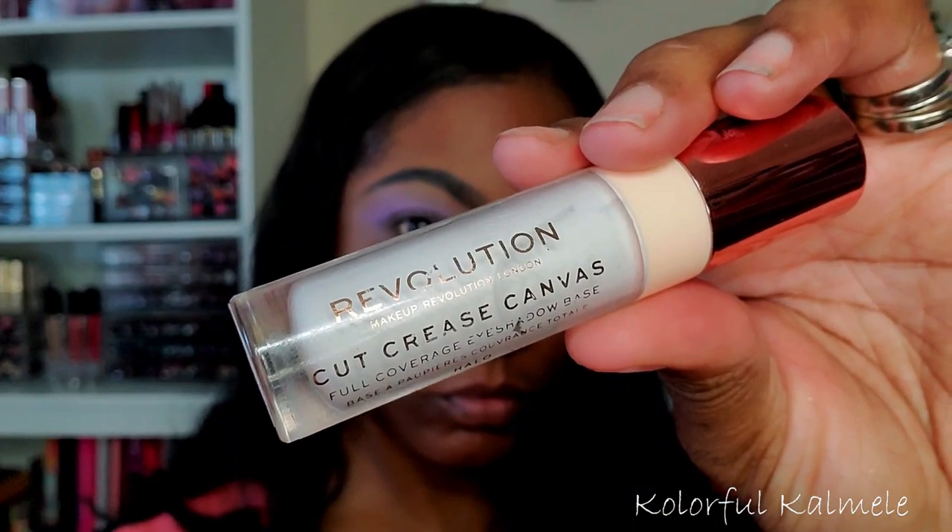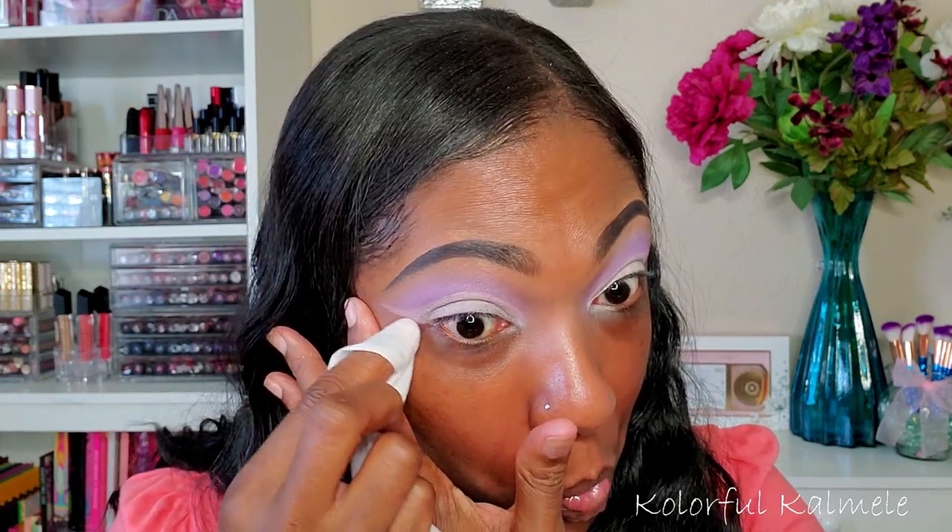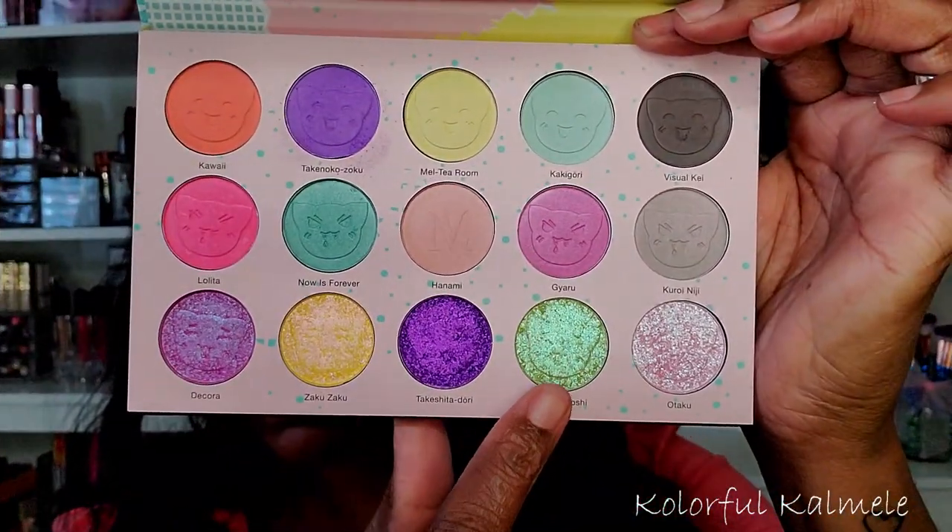To create my cut crease today I'm using my Revolution cut crease canvas as usual. Going in with a flat brush making a little line where my eyeliner would go, looking up so I can find where I need to cut that crease — I'm doing one with a little bit of a swoop wing to it. I didn't want to do anything too dramatic but I did want to wing it out, so I'm just using a wet wipe to create a nice clean edge for this look.